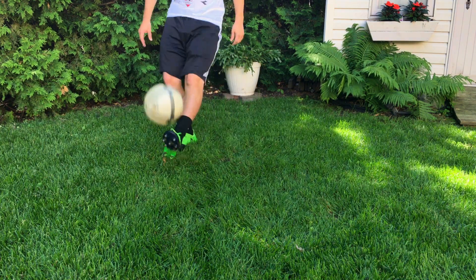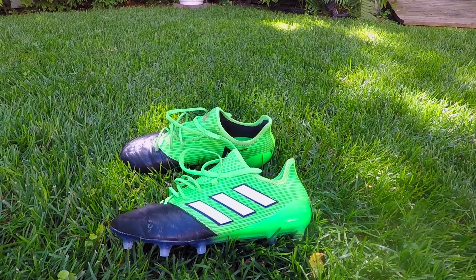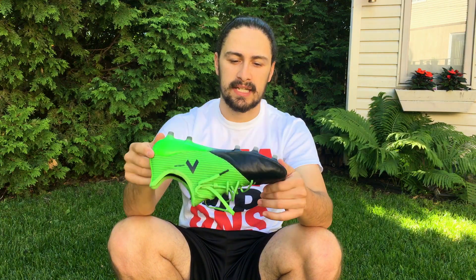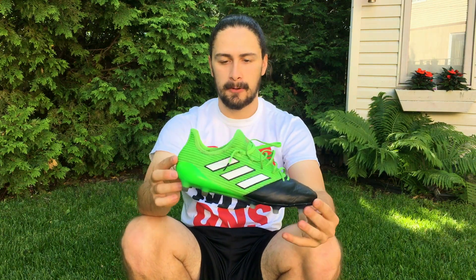I really encourage anyone out there who likes a leather boot — a control silo that's both responsive and comfortable at the same time — to go out and try this shoe. I've absolutely loved it and used it for May 2017 entirely; it's the only shoe I've worn and it's been a fantastic experience. I really can't wait to keep wearing it — it's just been that good. Thank you guys very much for watching. This is Mike McIntyre with All Things Sports, What's On My Feet May 2017. Take care for now, signing off — we'll see you in June.